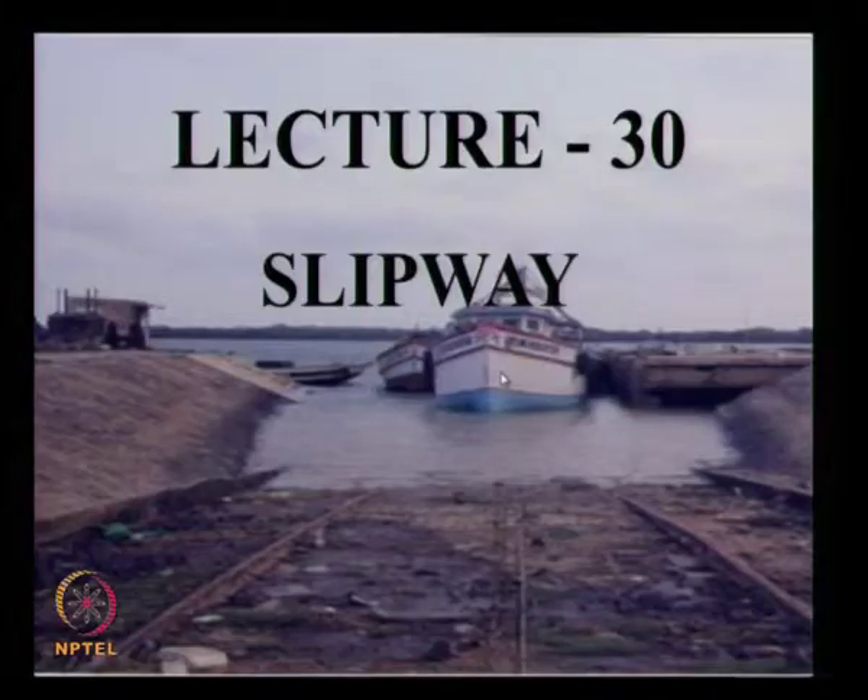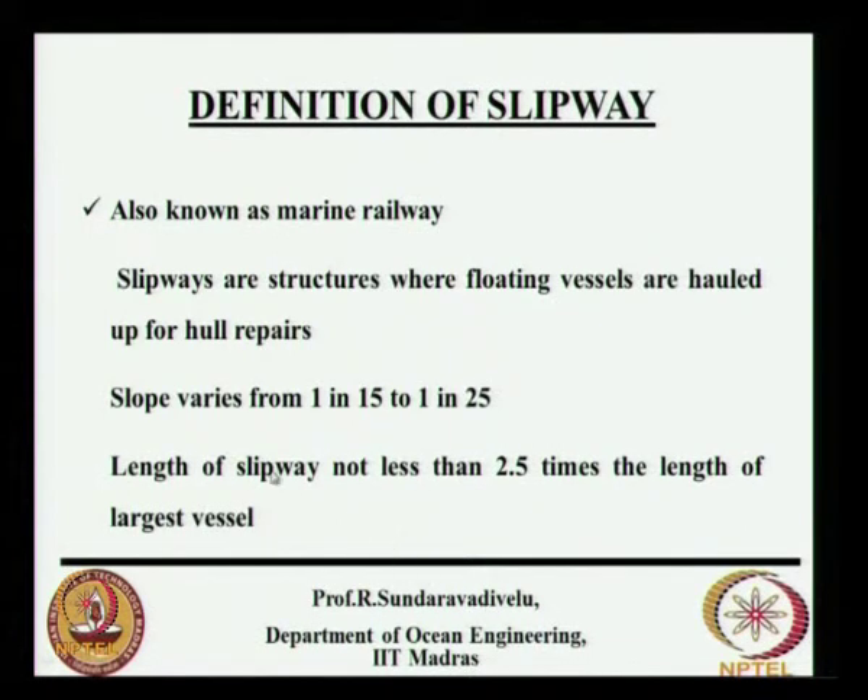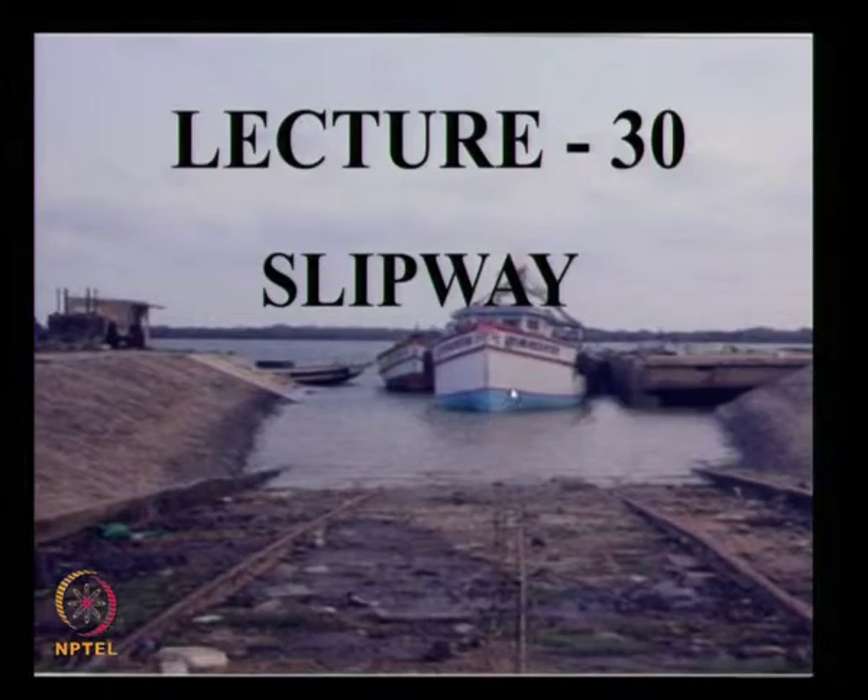Slipways are used for construction or repair of vessels. This photograph shows a slipway where a vessel is hauled inside — this is the sloping platform, these are the rails, and these are the ropes which are hauling it. Normally the slope varies from 1 in 15 to 1 in 25. The length of the slipway is 2.5 times the length of the largest vessel. The length of the ship and the length of the slipway will be 2.5 times that.